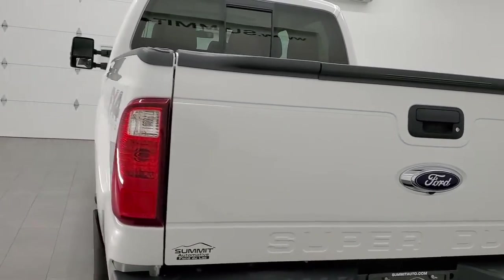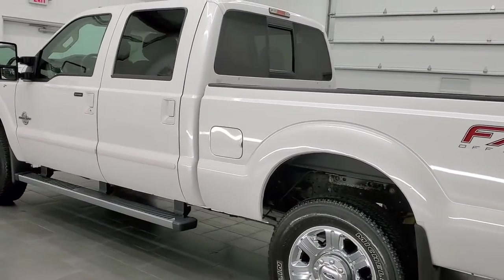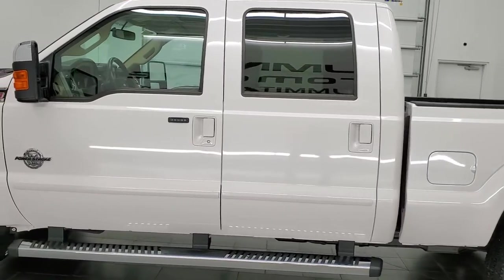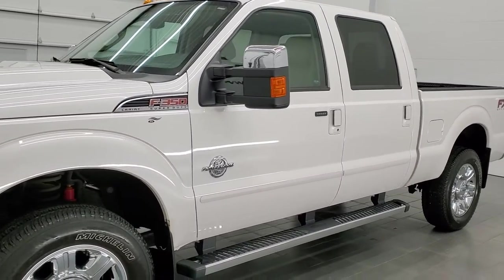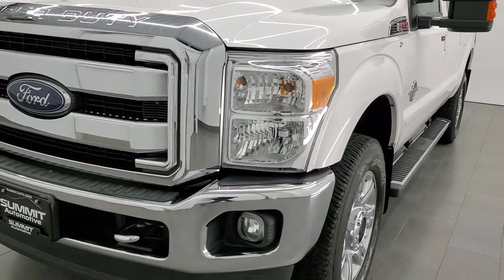This 2014 Ford F-350 has the 6.7 liter Power Stroke diesel engine. This truck has been fully safety inspected by our service shop, has a fresh oil and filter change, all the fluids have been checked and topped off. This truck has been gone through mechanically 100% and is 100% ready to go.